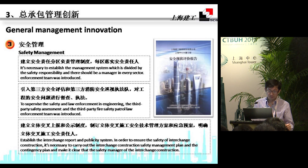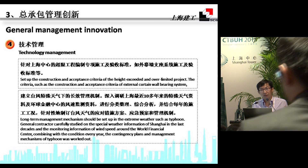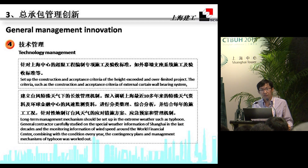We also set up a pre-examination system and a reporting system. Additionally, we established some new criteria; for example, construction and acceptance criteria for over-limit projects, including the construction and acceptance criteria for the external curtain wall bearing system.